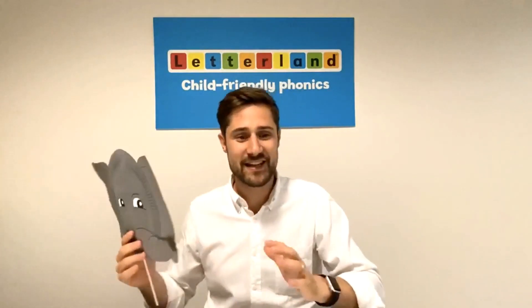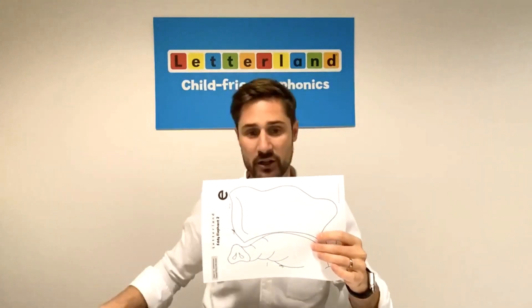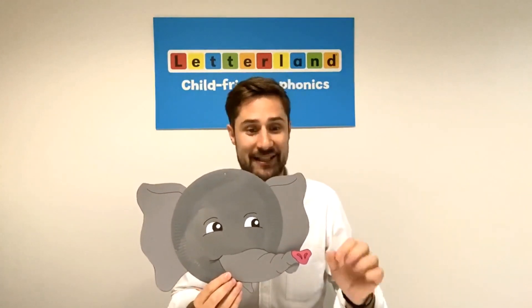They're so easy to make because we've used these templates here that you can download for free. We've used the actual Letterland artwork — so here you can see Eddie Elephant's trunk — and it's great because it makes the craft creations look like the actual Letterland characters.